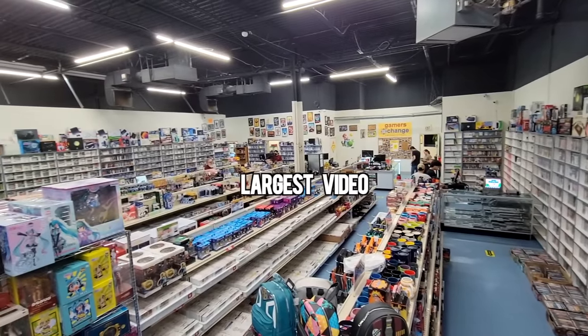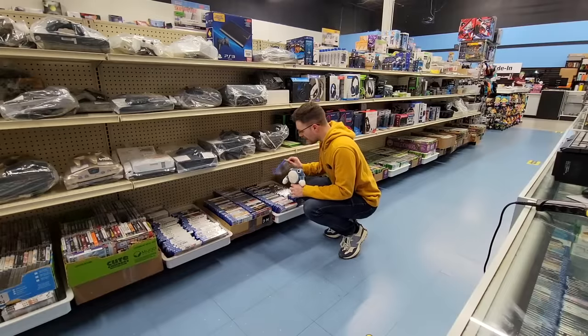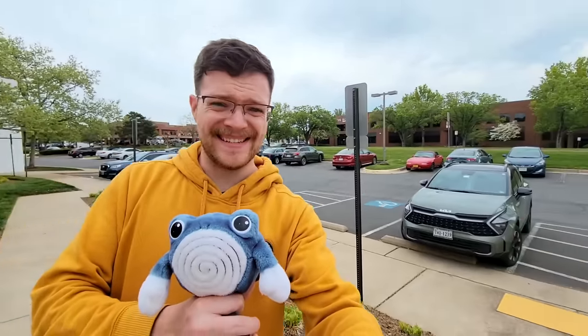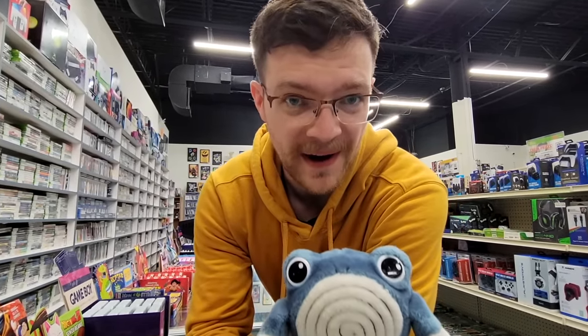Folks, I'm here inside America's largest video game store, eStarland, which I'm quickly realizing may also be one of the weirdest video game stores I've ever been in. For example, every game in the store has a price, but no price tag. Their building is in the middle of a business district, and when the owner told me the story of how this store was founded, it completely blew my mind.